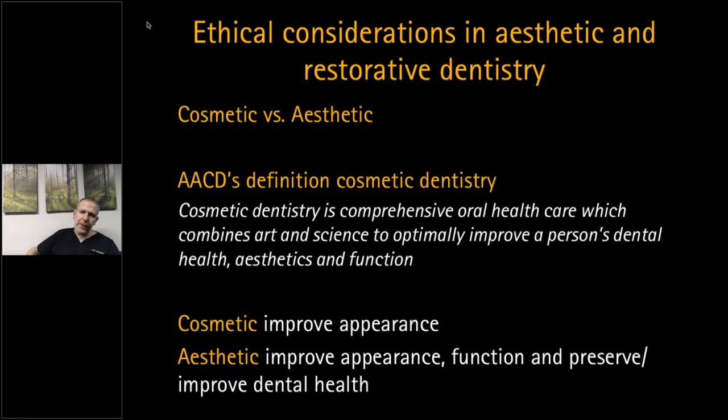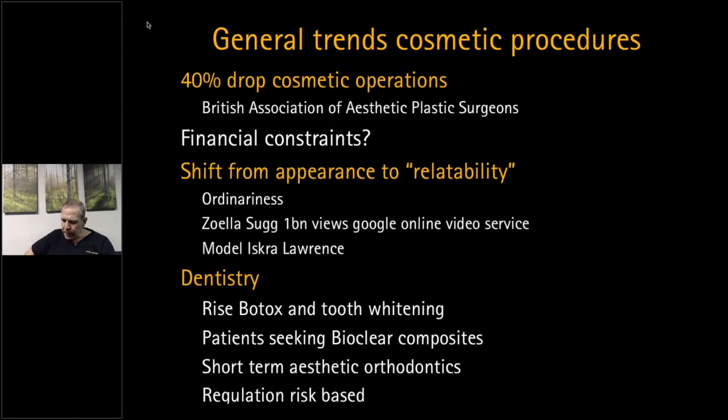Tooth whitening fits in with the ethos I've always had with restorative dentistry: comprehensive oral health care, improving appearance but also looking at function, and preserving or improving dental health. That's really at the root of aesthetic dentistry. I've been teaching that for 15 to 20 years, and I am seeing it really come through now with a lot of teaching and courses.